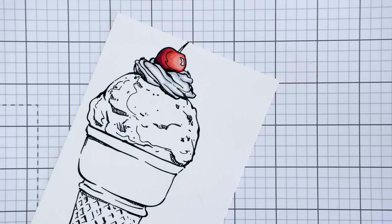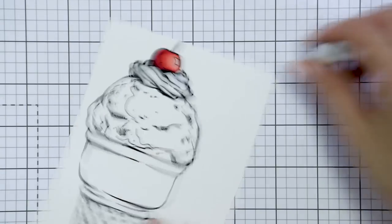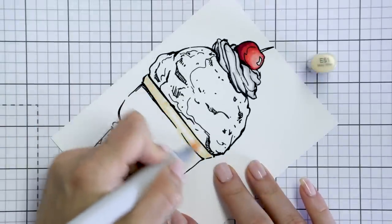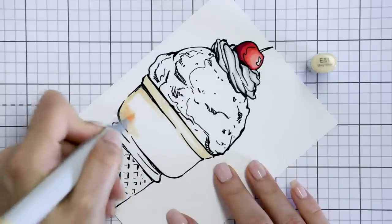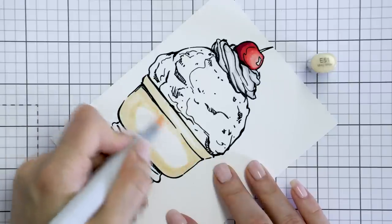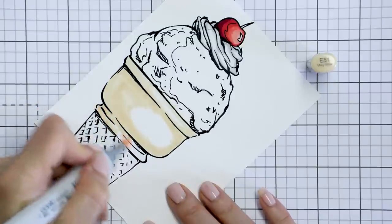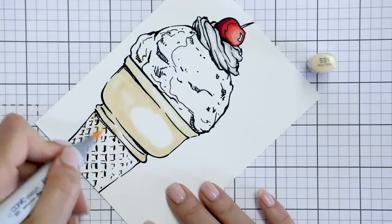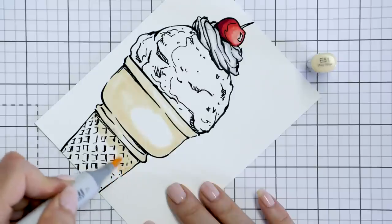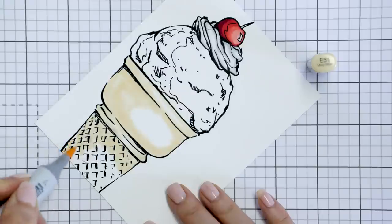I still consider myself a beginner when it comes to Copics, but little by little, especially coloring images like these, I feel I'm getting a little better each time. I know a lot of you are intimidated by coloring — it doesn't matter what coloring medium it is, it's just scary and I get it. It's still scary for me at times as well. But I do not let the fear of messing up stop me from having fun and enjoying the process. So what if I don't color it perfectly? It's not a race, it's not a competition, it's a pleasant pastime. It's meant to help you relax and unwind, forget about your problems, and just do something to enjoy yourself.